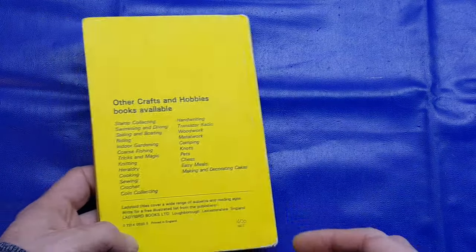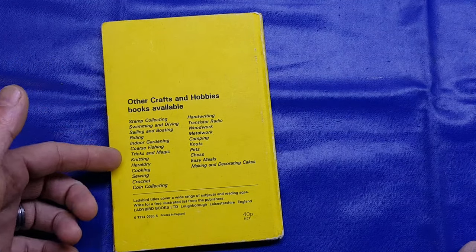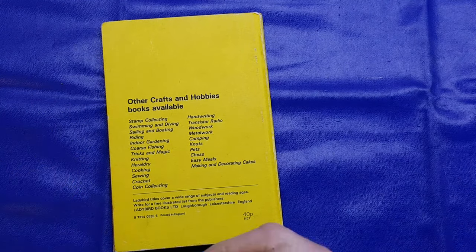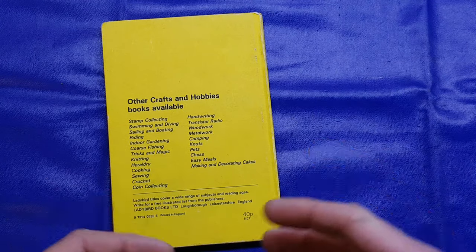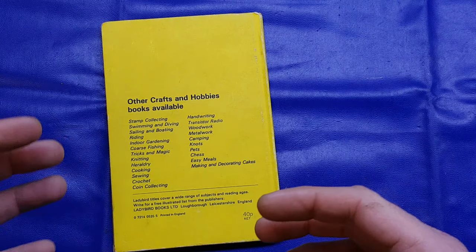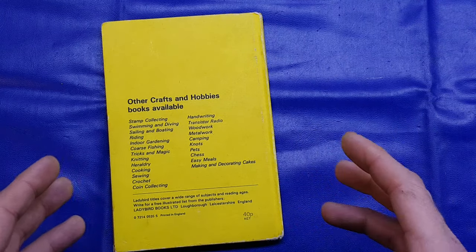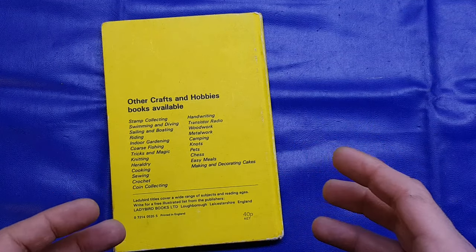If we look at the back cover, it shows you the other crafts and hobby books they did produce. Alongside hobby stuff like stamp collecting, sewing and crochet, there were more trade-related books — metalworking and woodworking. The way I see it is they were almost preparing you for leaving school and going into industry — going to work in a workshop or an engineering facility. They were really, really good books and really engaging, and when we look inside you'll see how they've done that and why it keeps you interested.